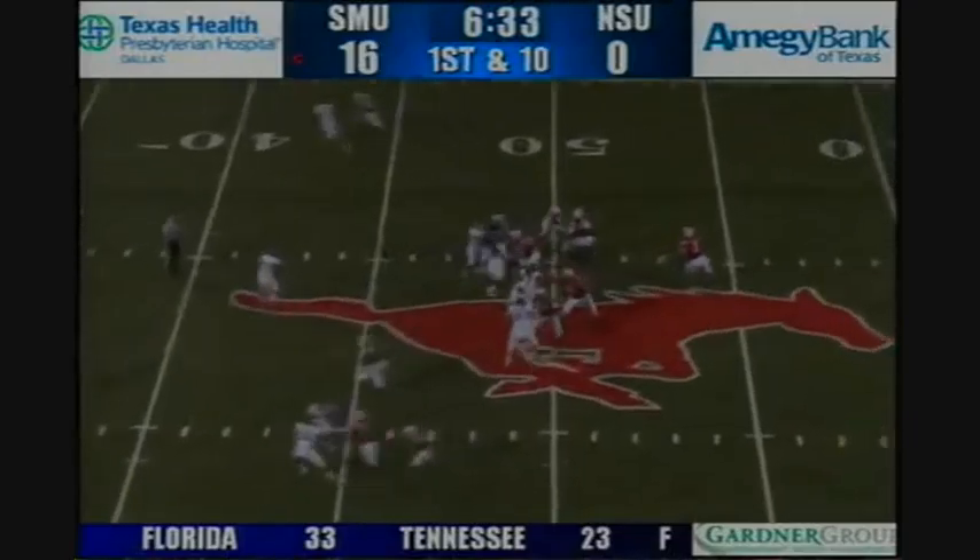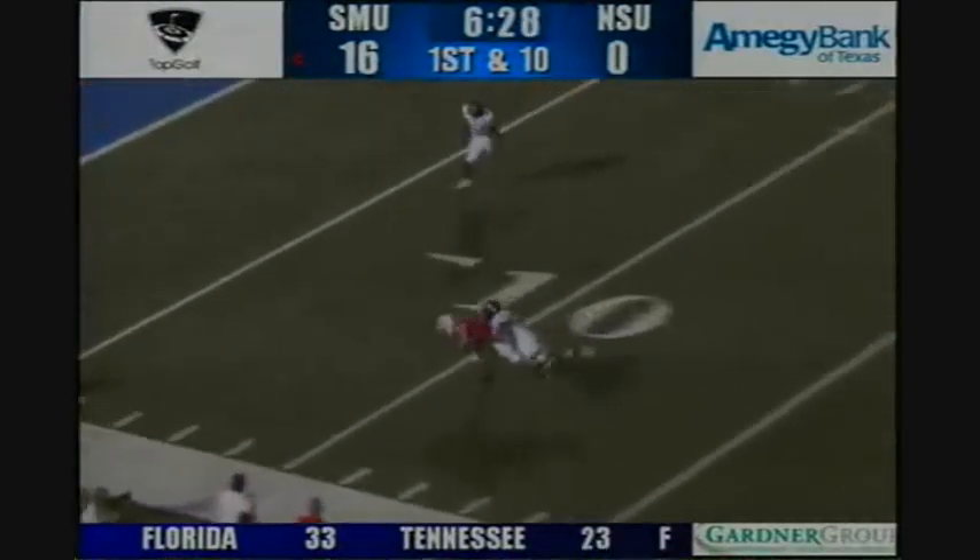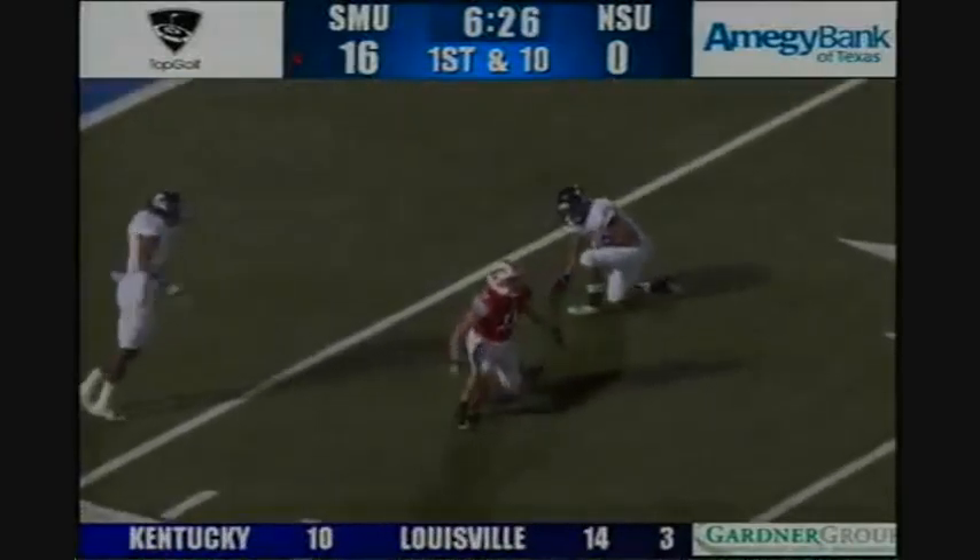Three receivers left, one right, there's a blitz from Northwestern State, the Mustangs pick it up, Padron's going to loft it deep down the left side for Cole Beasley — great adjustment on the ball at the 10-yard line, first down and goal SMU.